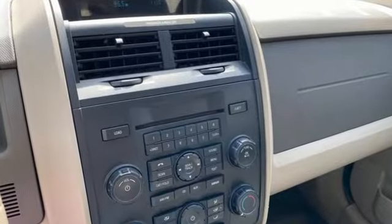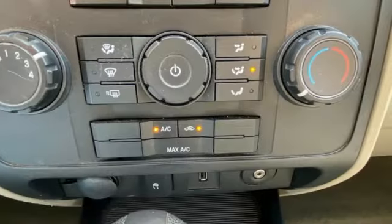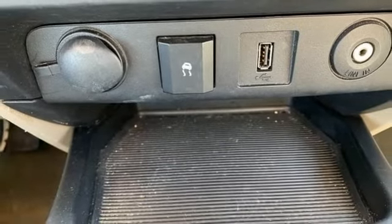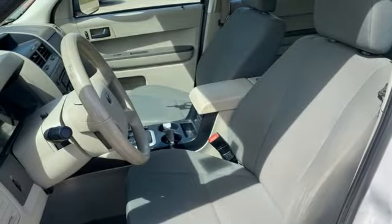Features include manual transmission, manual tilting steering column, AM-FM satellite prep radio, air conditioning, power windows, auxiliary audio input, aluminum wheels, power mirrors, and Duratec engine.